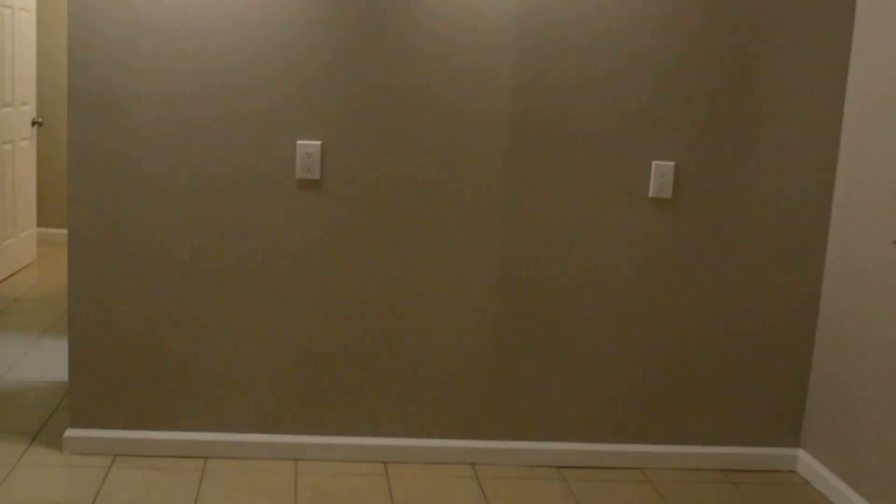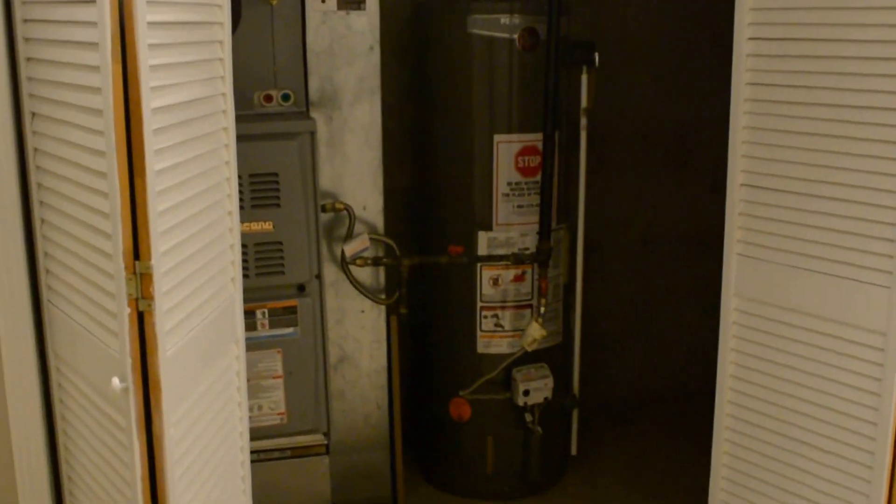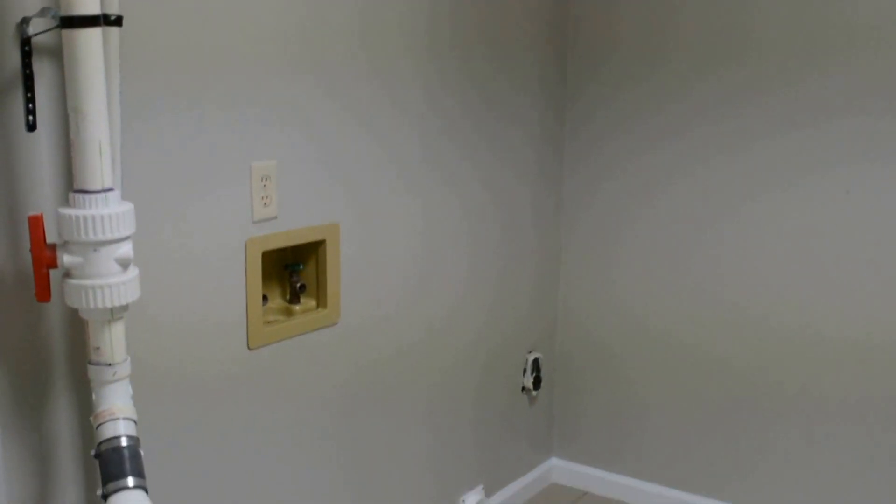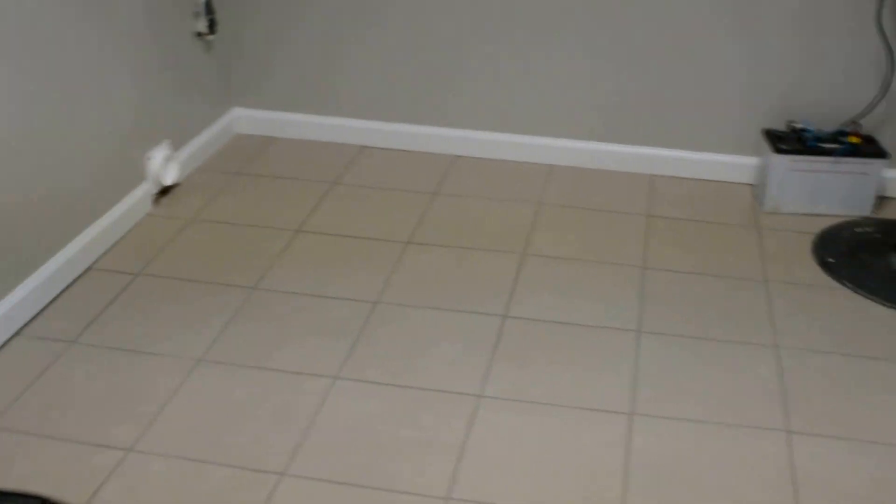And a basement — almost a full basement. We installed ceramic tile on this level. Got a pretty decent sized room right here, and the utility closet has the new water heater and new furnace. Got the laundry area down here, a sump pump for the downstairs plumbing, and then a third full bathroom.